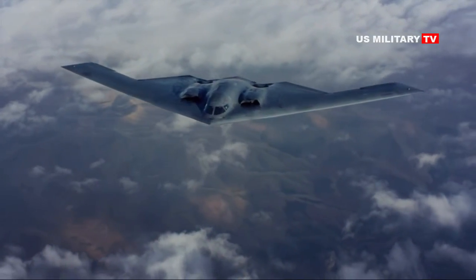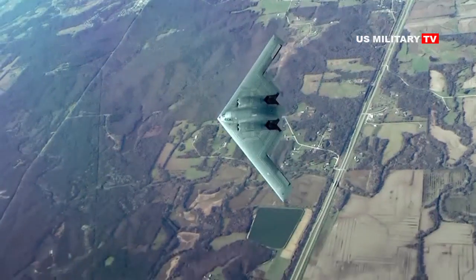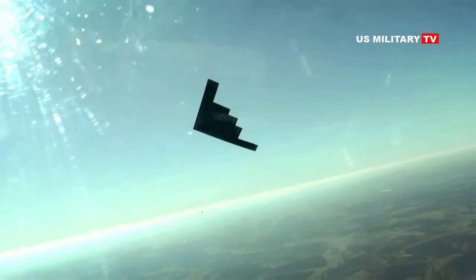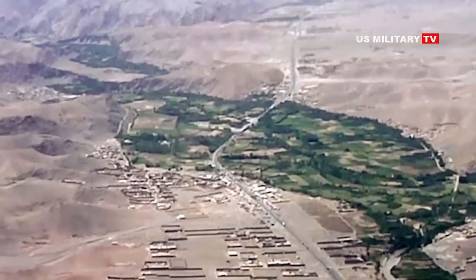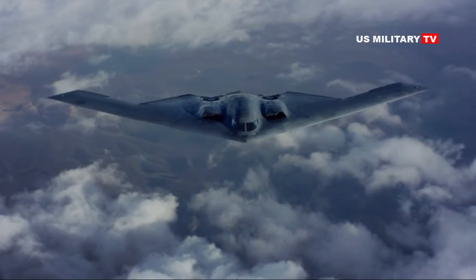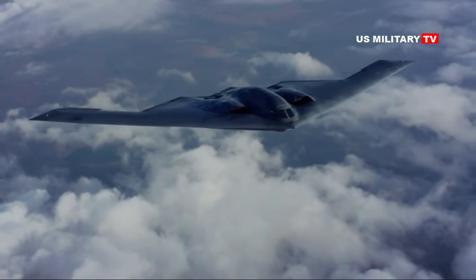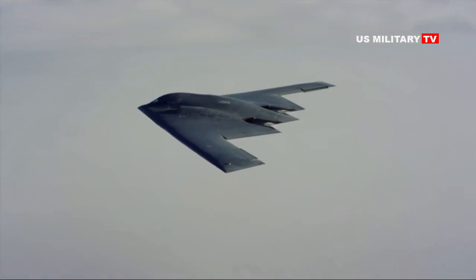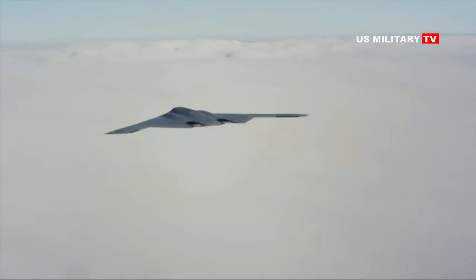At least 100 B-21 bombers will be built, although some prominent voices in the defense community are calling for much more than that. General Arnold Bunch, Commander of Air Force Materiel Command, and Lt. Gen. David Deptula, Dean of the Mitchell Institute for Aerospace Studies, have suggested that a target of 180 B-21s is not only feasible but makes logistical sense. "As I look at how we set up the mission system in the open systems architecture for the B-21, we are going to retain those aircraft for a long period of time because I am going to bring new technologies in. For small fleets it is hard to get a vendor base," said Bunch.